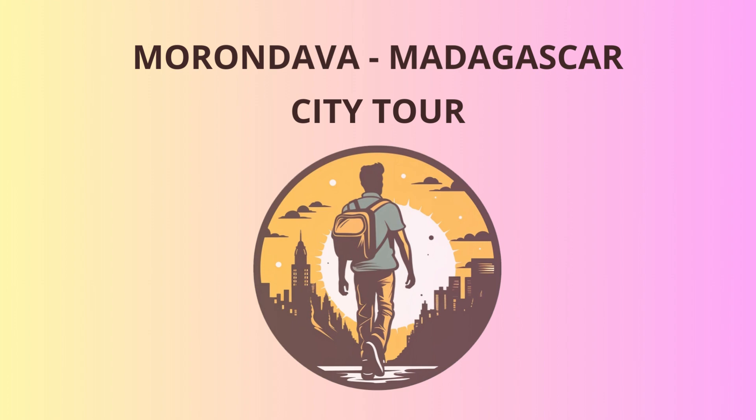Now, our journey takes us to the Tsingy de Bemaraja National Park, a UNESCO World Heritage Site. These unique limestone formations create a surreal landscape, resembling a forest of stone.